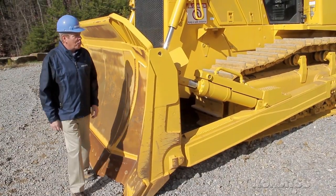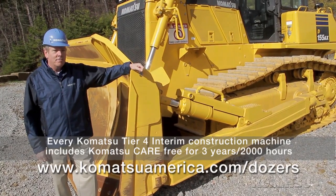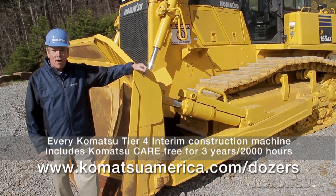This machine is filled with improvements and features that reduce maintenance time and increase efficiency and productivity. It all adds up to better profitability for you.